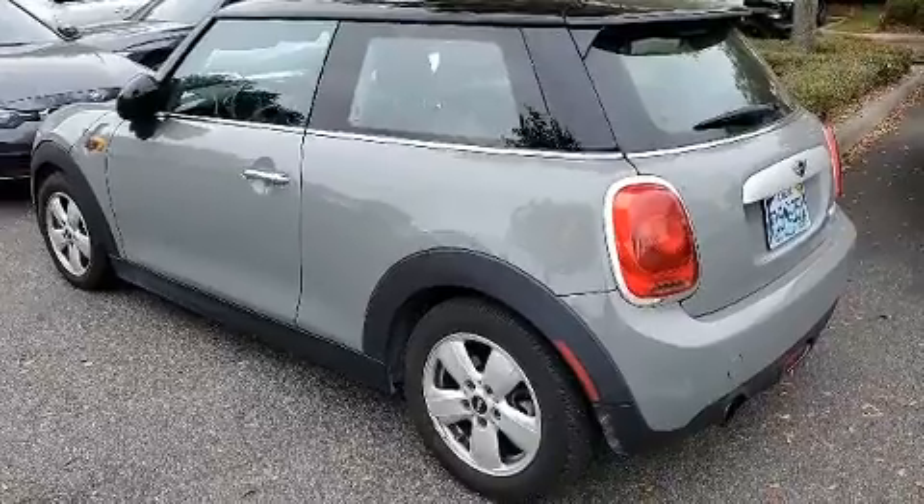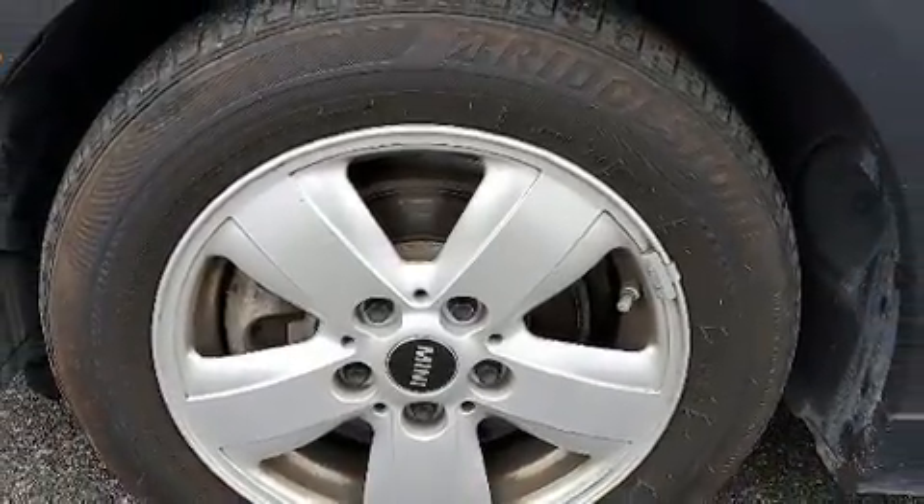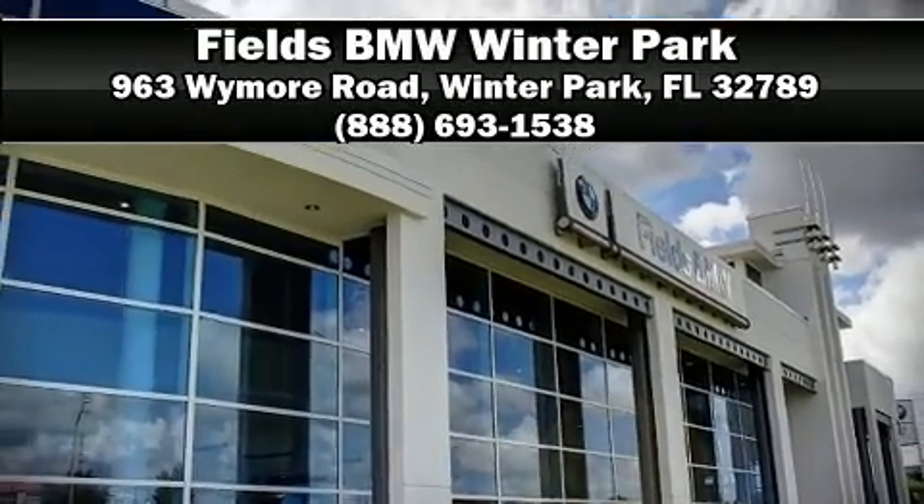A CARFAX history report indicates just one previous owner. Our knowledgeable sales staff is available to answer any questions that you might have. Please don't hesitate to give us a call.